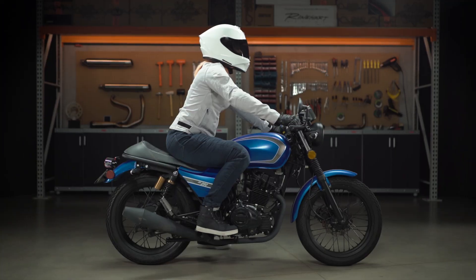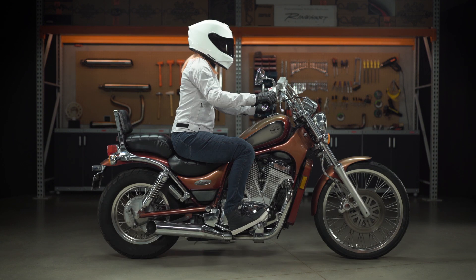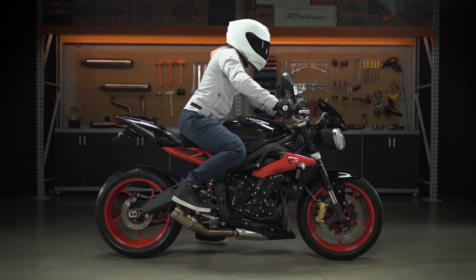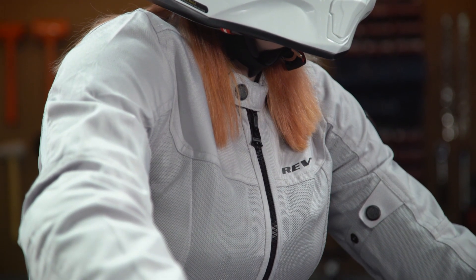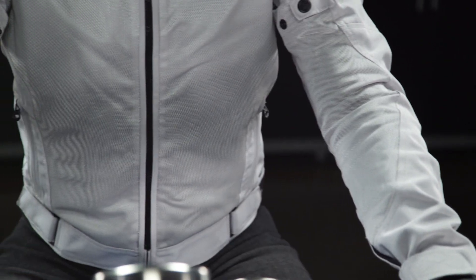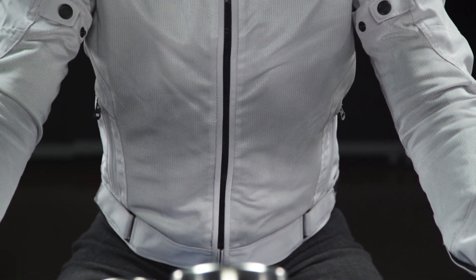The logos are toned down with minimal branding, and this is a style jacket that can be worn in a variety of different riding styles. It should be comfortable on a cruiser, a sport bike, all the way up to an adventure bike. For around $180, you're going to find abrasion resistance and armor in your key impact zones, such as your elbows and your shoulders. For an additional $50, you can add in the Revit Seesaw back protector to give you complete coverage in the event of a crash. The jacket itself is going to be lightweight and comfortable with a mesh chassis, which is going to allow you to wear this piece through the spring, summer, and into the fall.